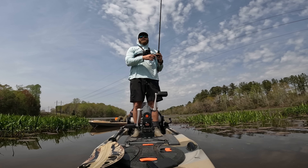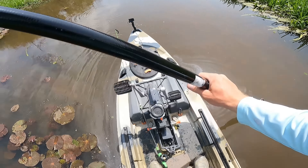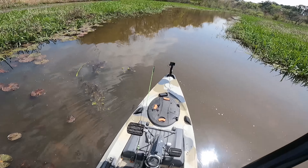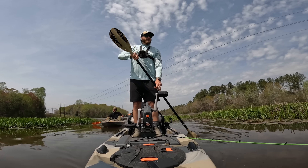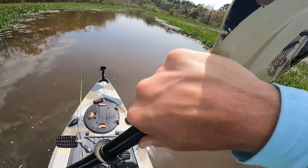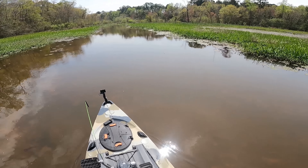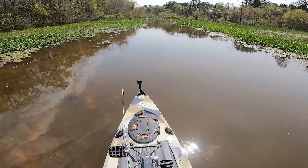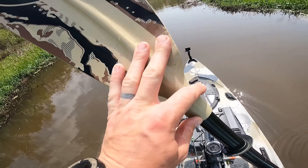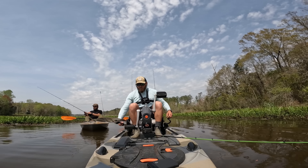It gets pretty shallow, but it's intriguing. Let's just paddle a little bit — I think we just need to paddle, scout it out, and see what we see. There's some brim back here. So far no bass activity really, though there's a lot of bait back here — that's for sure. Let's just sit down and fish a little bit.